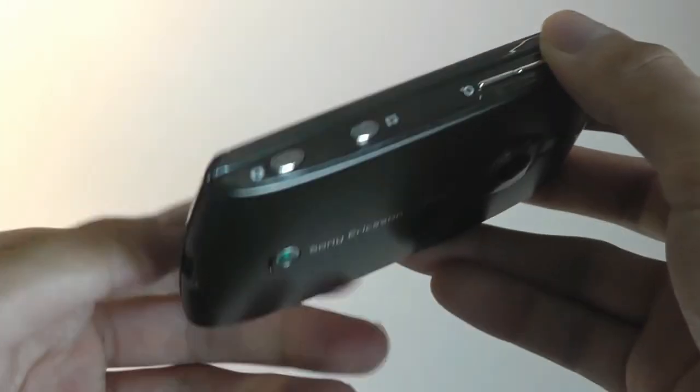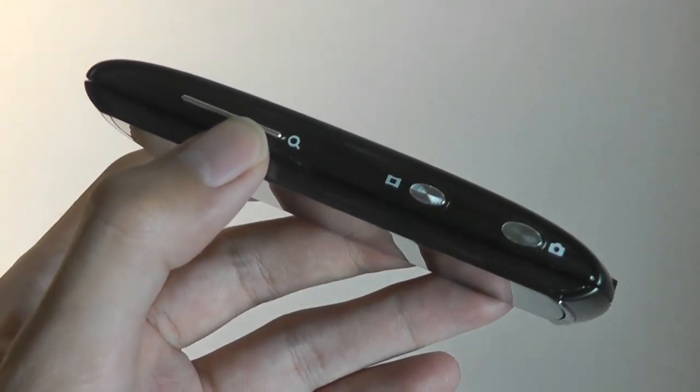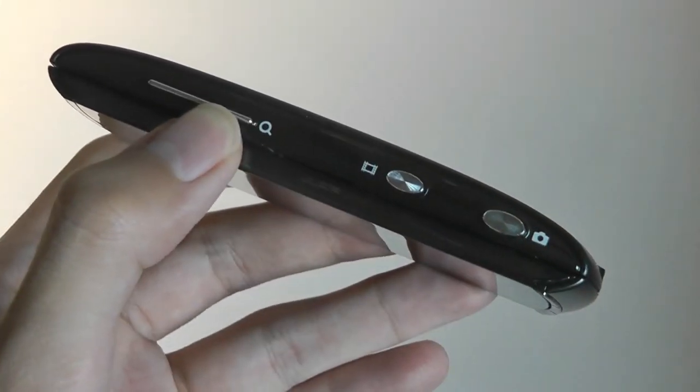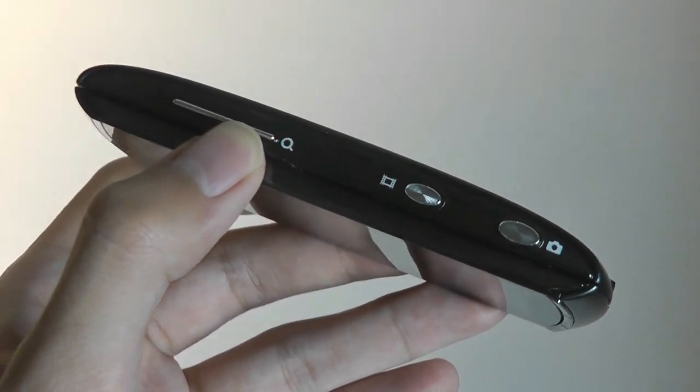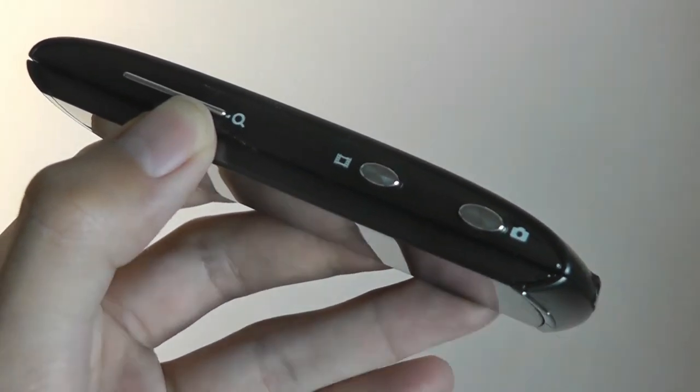In fact, the Vivaz and Vivaz Pro even have a separate video-taking key that could launch into recording video and begin recording instantly, regardless of whatever application you're in. There's also a separate key to launch into the camera just for taking still images.